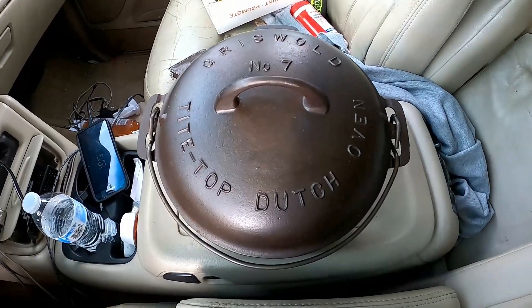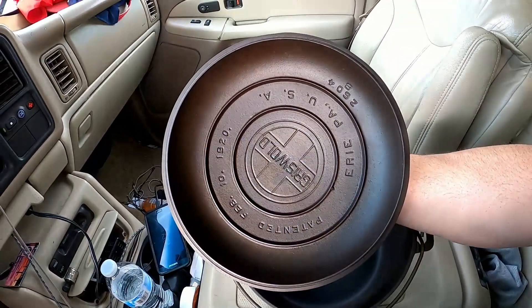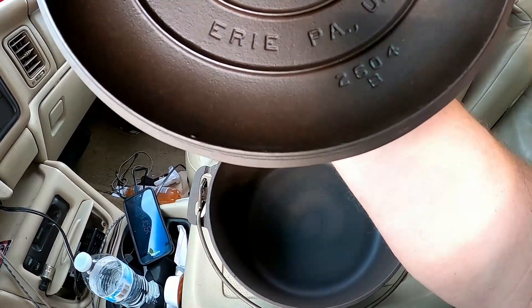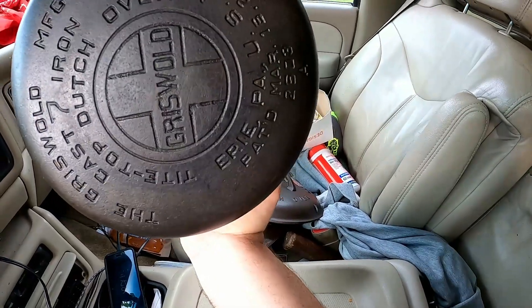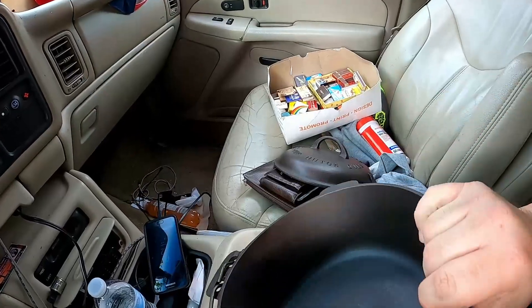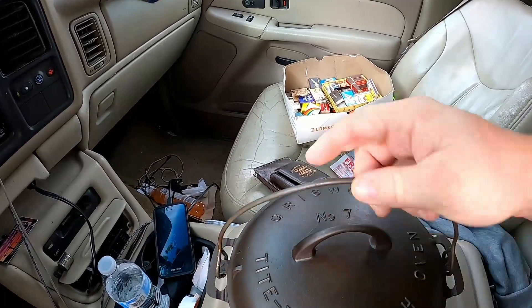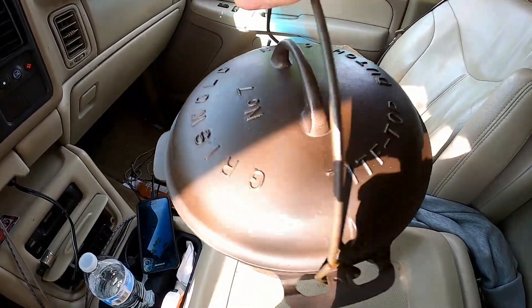I'm going to show you guys what it looks like once I'm done. Okay guys, this is it right here. This is the Griswold number seven. It's a tight top Dutch oven. Look how amazing this guy is. The lid is a 26 — I think there's a 2604B. Look how clean that is inside. That's a 2603A. I'm not sure if they match; I'll have to do some research. It's a Griswold cast iron number seven tight top Dutch oven, and this is the tight top lid. It is absolutely gorgeous. I can't thank you enough, Paul, for doing this. You did a fantastic job.